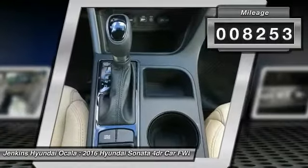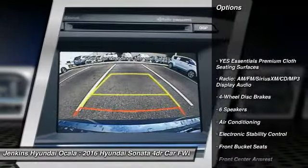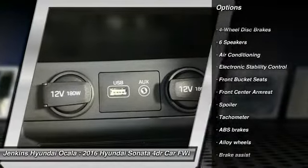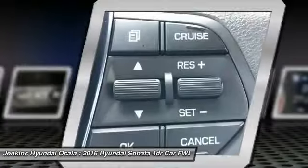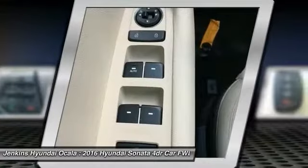This vehicle has less than 9,000 miles. Here are some of this vehicle's great options: stability control, traction control, keyless entry, anti-lock braking system, steering wheel audio controls, dual airbags, Bluetooth, air conditioning, and alloy wheels.